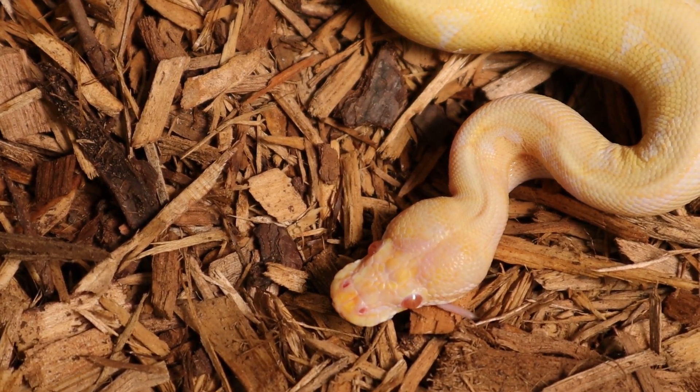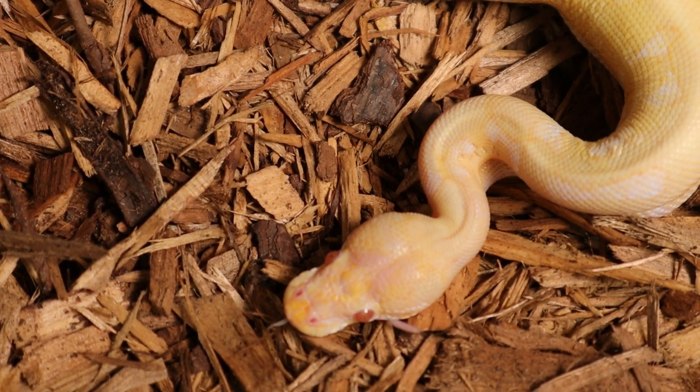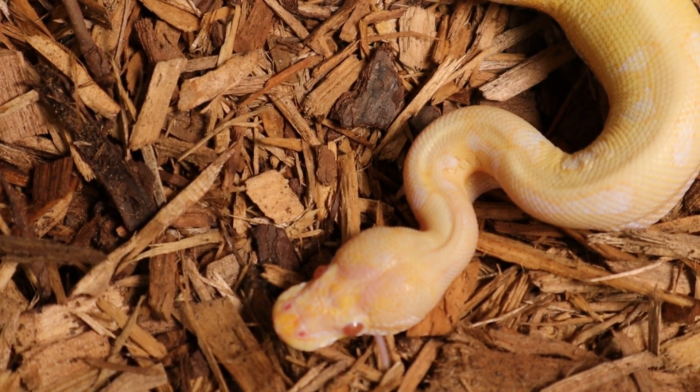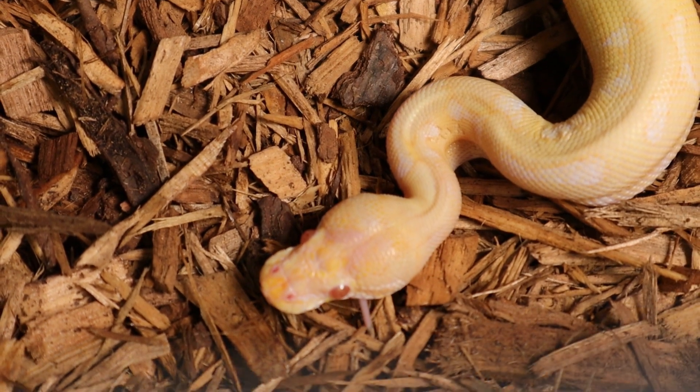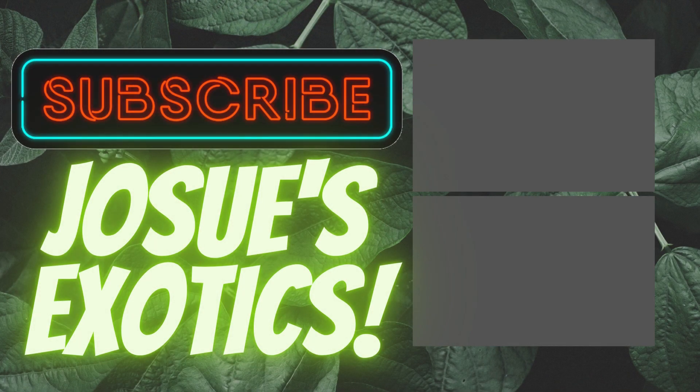Alright guys, so that's pretty much it for today's video, so stay tuned for the next one as always, and tell me what you think of the video down in the comments. See you next time.